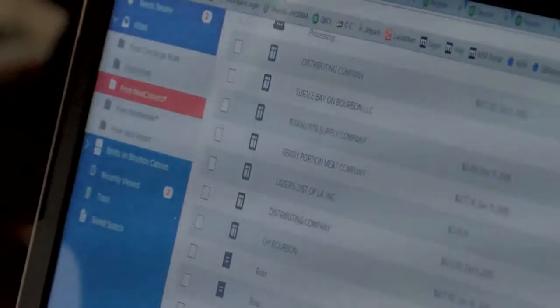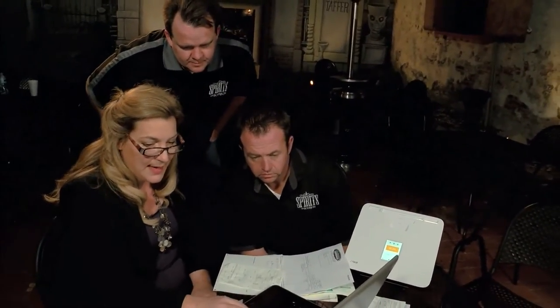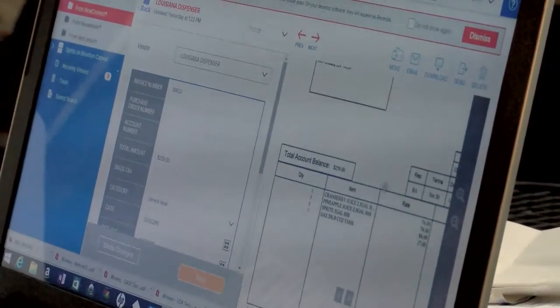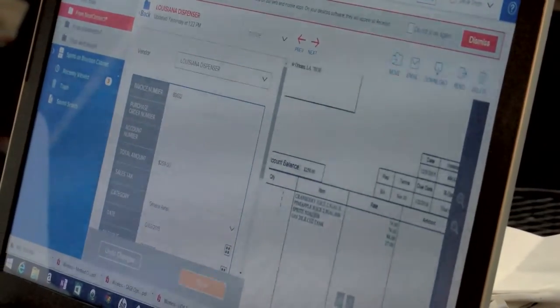You can see I've got three items processing right now — it'll take them just a second. Look at that — it knows exactly what they are. It picks up the name. This is the Louisiana Dispenser invoice — it actually picked up the name of that vendor and entered it in as the vendor in Neat Connect. Once the receipt comes in, we can click on it and get a view of the scanned image. We can zoom in to see it better and move it around to look at different areas.